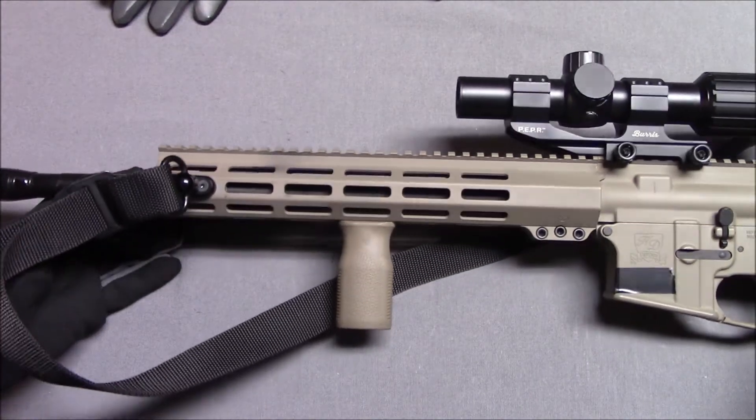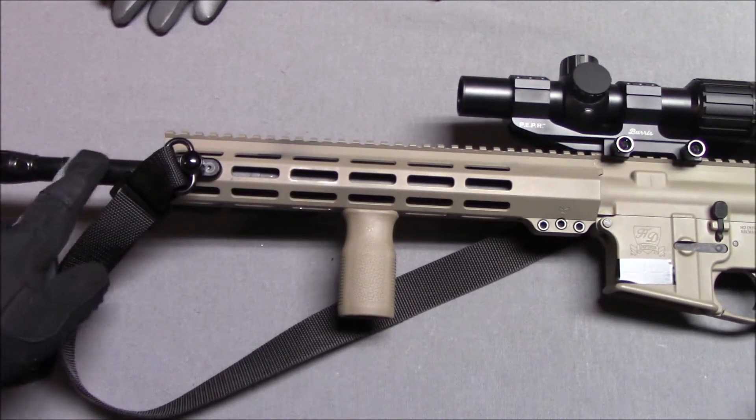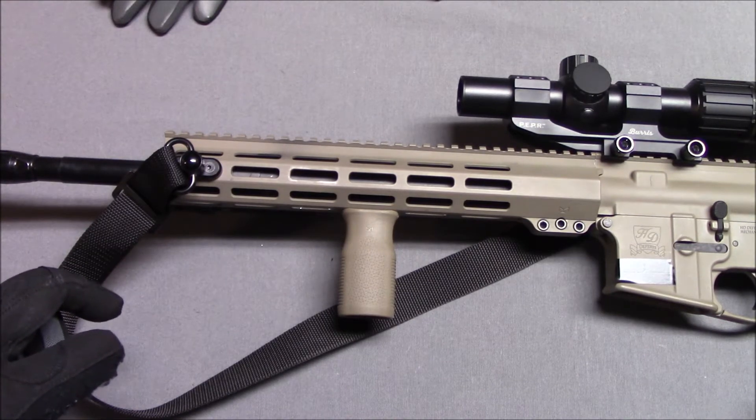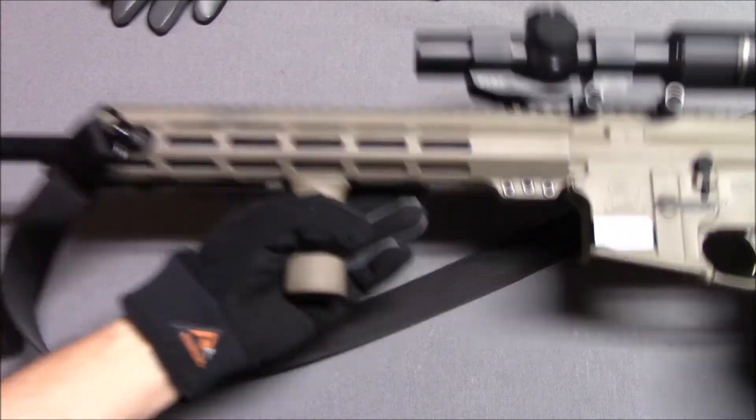Looking at the HD Defense website, they're currently advertising a one-in-seven barrel twist and 223 Wylde chambering. For people who don't know — and I'm not an expert — 223 Wylde is intermediary between 5.56 and .223. It's kind of in between the two chamberings, so you can use either one interchangeably without having to worry about it.